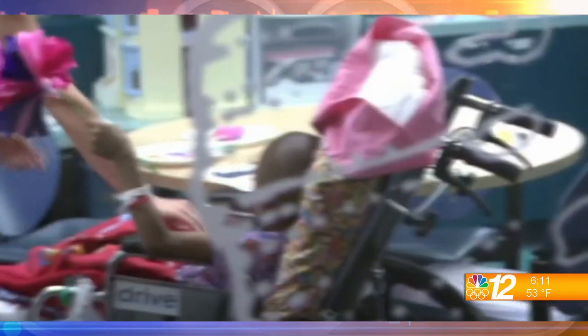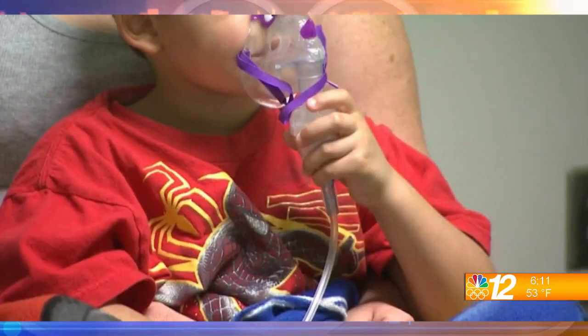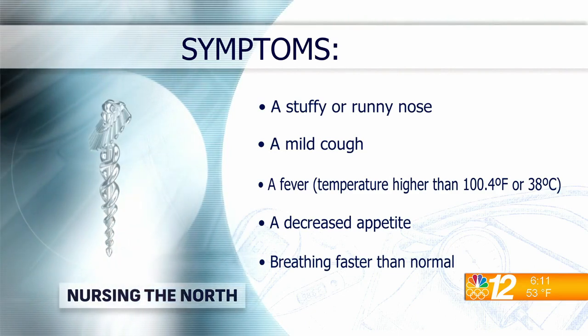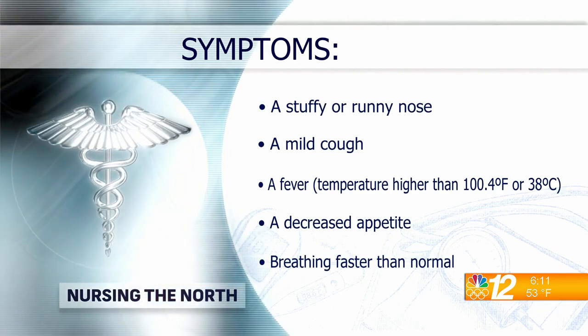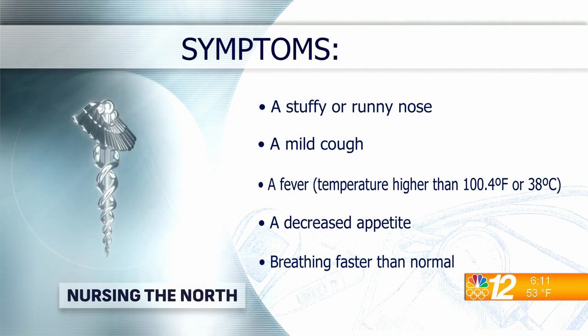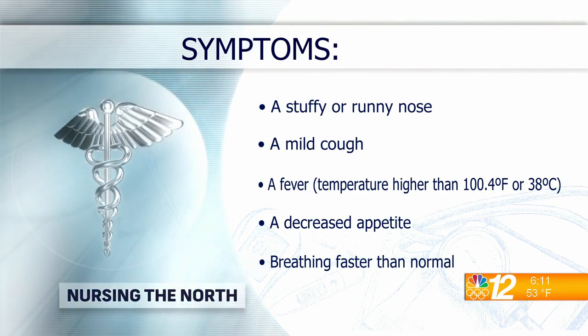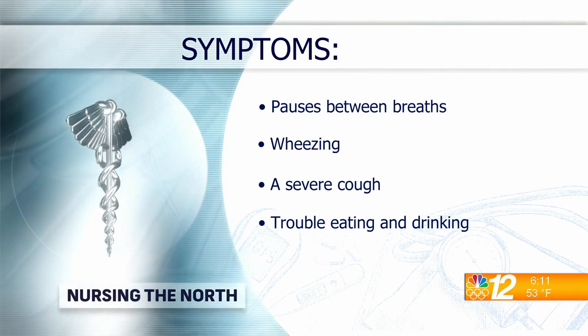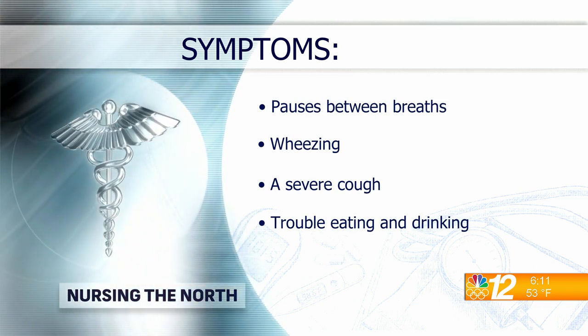The symptoms are pretty similar — you're going to have a stuffy, runny nose, mild cough, fever, decreased appetite. You might be breathing faster than normal, with some wheezing and a severe cough. That severe cough is a big trigger that it's something different.